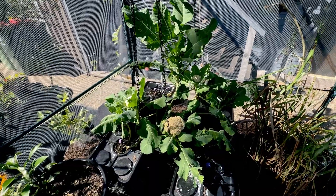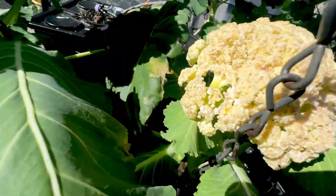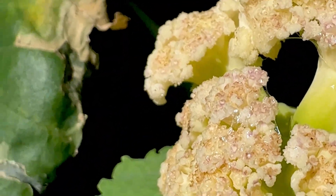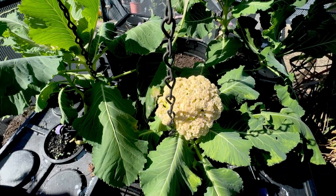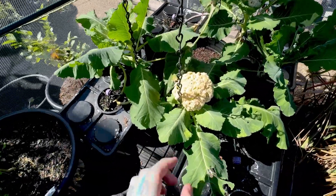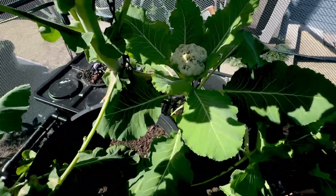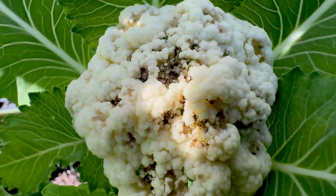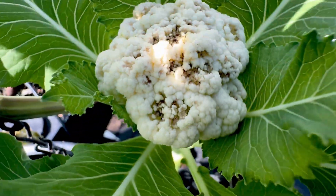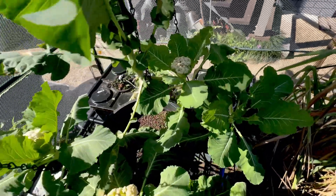We have a few issues with our hydroponics — what looks like slug damage. Yeah, slugs have been eating my cauliflower. This one is not going too well. It was looking okay the other week but it's kind of crashed and burned, and this one here has some major issue with it.